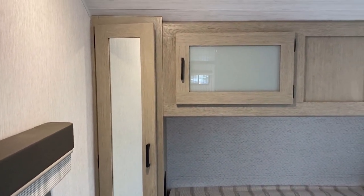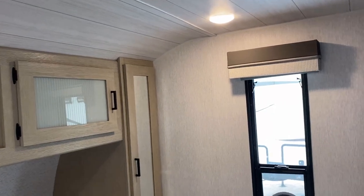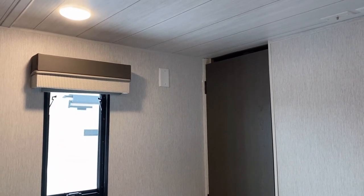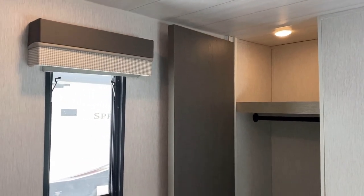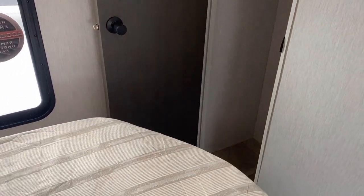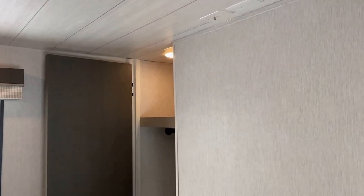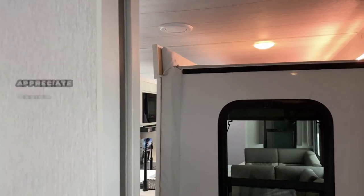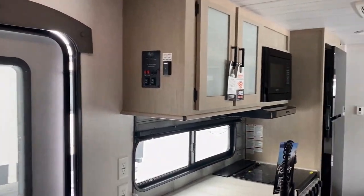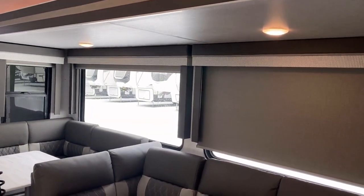Flip it around and you see this bedroom — hidden behind that entertainment center — also has this big bonus closet. What this is doing is really giving us the storage of a model with a closet slide-out without the extra mechanical items, extra seals, extra weight, and frankly the extra cost of a slide-out. With the slide closed, I did not expect to be able to navigate through the entire RV, but that is effectively exactly what I found.